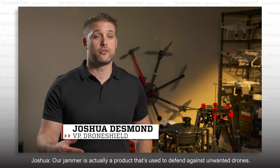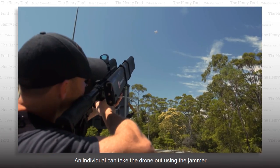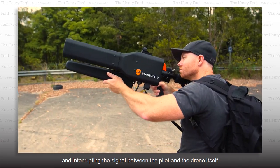A jammer is actually a product that's used to defend against unwanted drones. An individual can take the drone out using the jammer by going out into the field, pointing it at the drone itself, and interrupting the signal between the pilot and the drone.